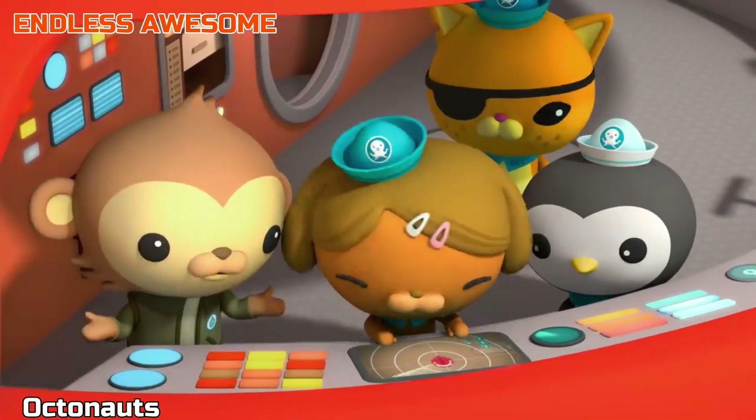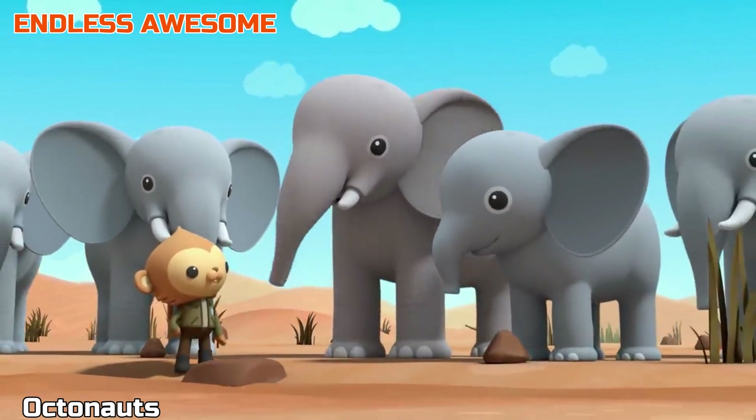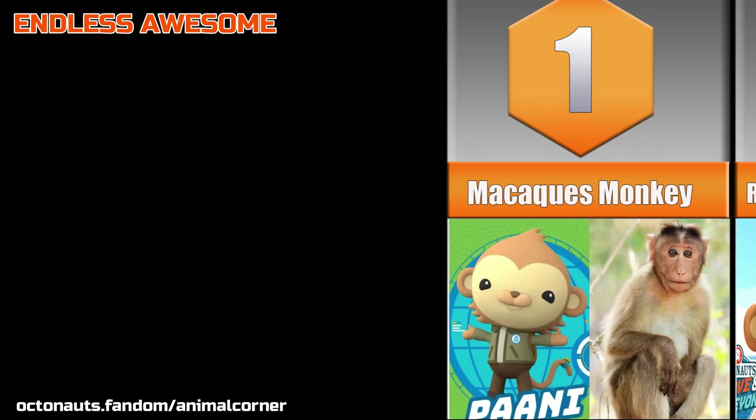Here are the reasons why Pawnee will be your new favorite character. Without further ado, let's get to know Pawnee of Octonauts in real life. Number 1.